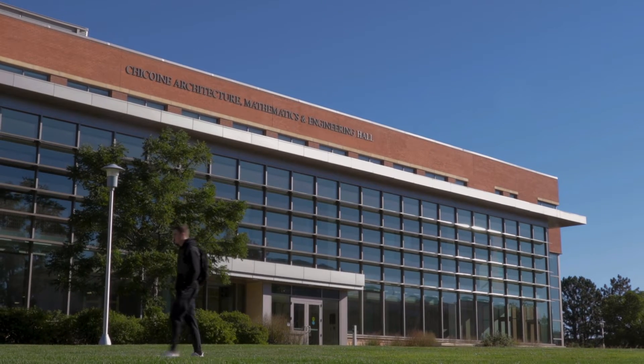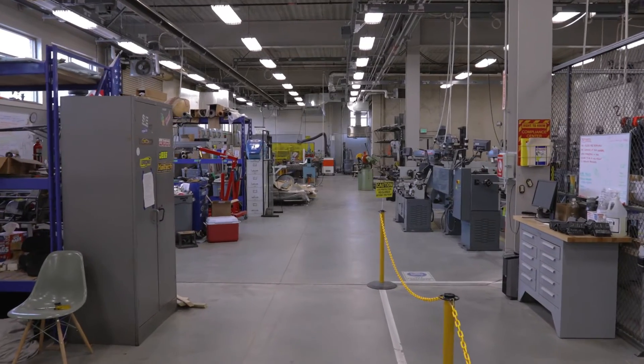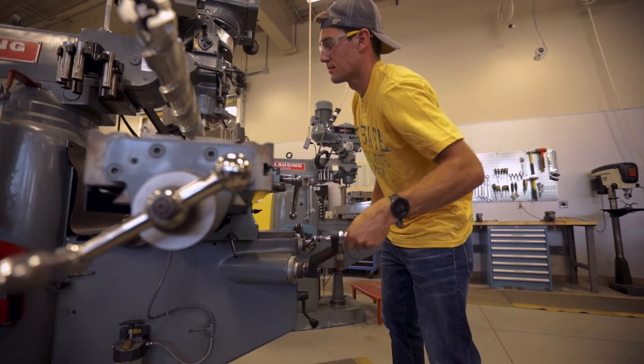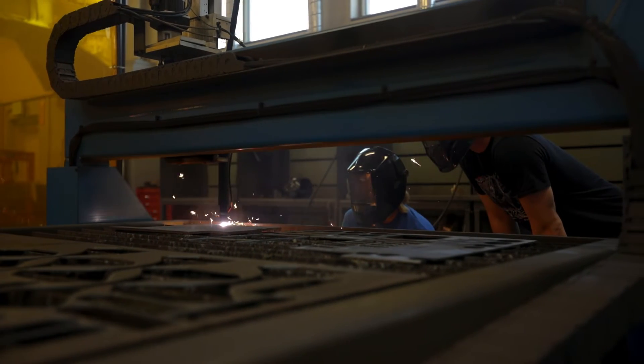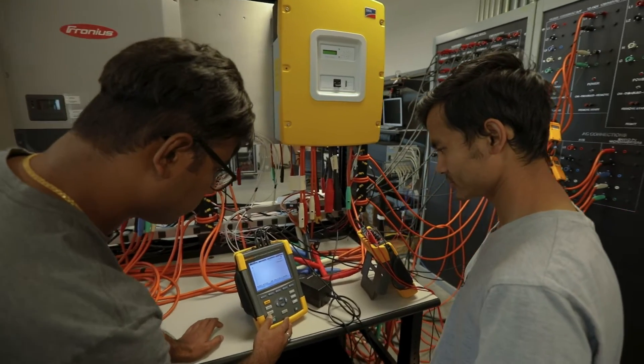One of the first classes I took here as a mechanical engineering student got me into the machine shop in the AME building, and I absolutely loved that class. It was my first hands-on experience as an engineering student — we got to learn how to use the manual mill and the lathe and some of the CNC machines. It's great to get hands-on experience right away because at some universities you don't really get that. It gives students a unique opportunity to see how things happen after reading and learning about them in lectures.